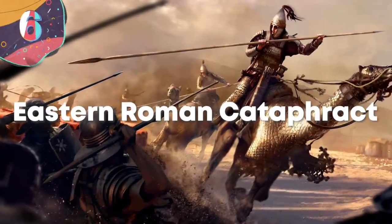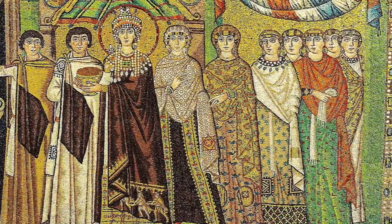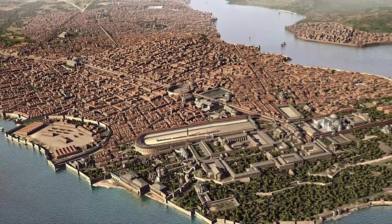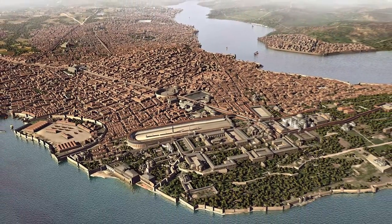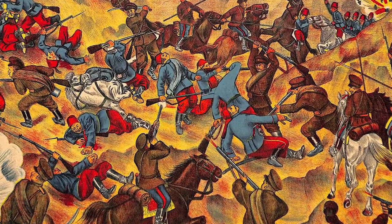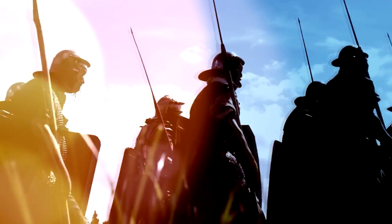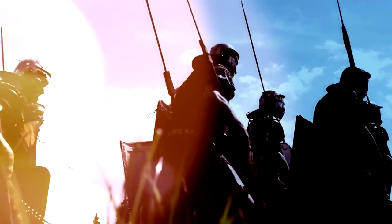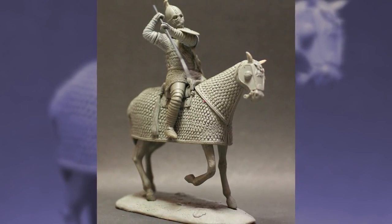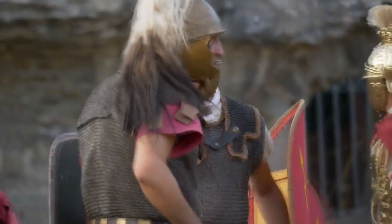Number 6: Eastern Roman Cataphract. The Eastern Roman Empire, more commonly known as the Byzantine Empire, was all that remained of the Romans after the Western Empire fell. Based around their capital city of Constantinople, it outlasted the Western Romans by a thousand years and only fell at the hands of the Ottoman Empire in 1453. Based upon traditional Roman designs and tactics but developing with the times, they developed their own cataphracts — a type of cavalry unit completely covered in armor — taking the idea from armies encountered in the East but putting their own spin on the design.